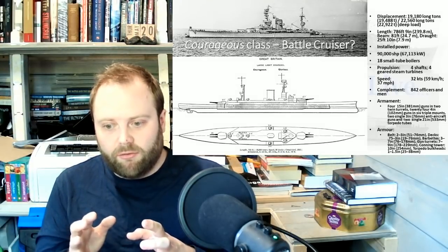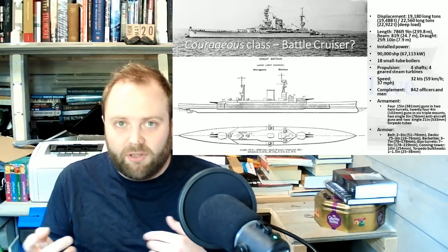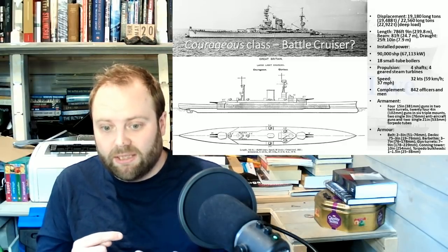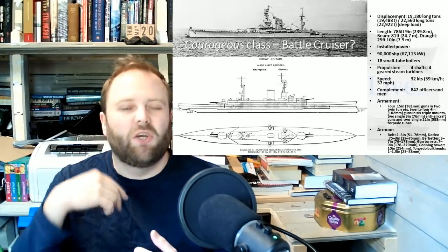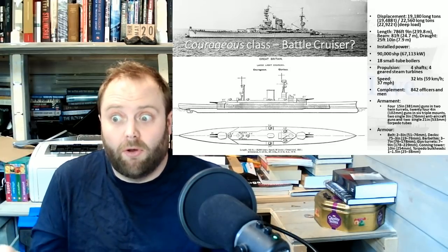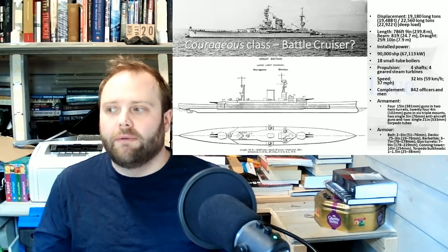My theory is that the British already have a gun program heading towards 18 inches. Because 16 and a half inches — if the Americans make their jump and the Japanese make their jump to 16 inches — 16 and a half inches is not enough advantage for the British to jump to. So 18 inches it is. So there's got to be an 18-inch gun program in the works. And lo and behold, Furious appears, and 18-inch guns do appear. That makes sense.